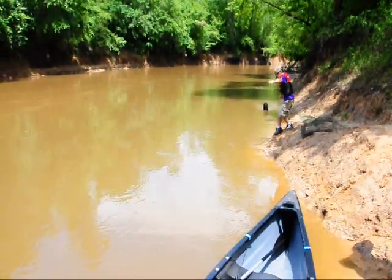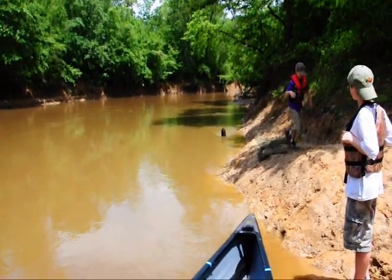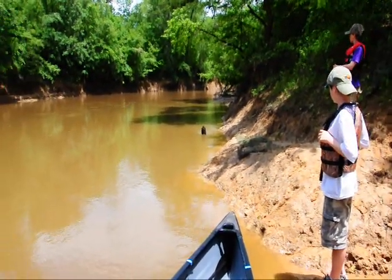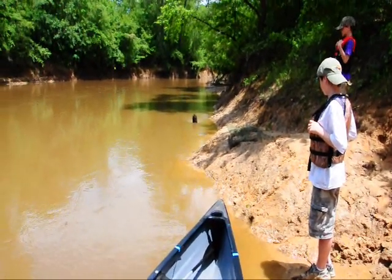We've got about 10 miles, starting at about 2:15. I imagine it's probably going to take us about 3 to 4 hours to do this. We'll see in a few minutes once we get started.